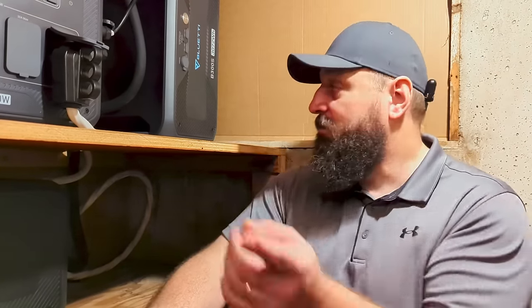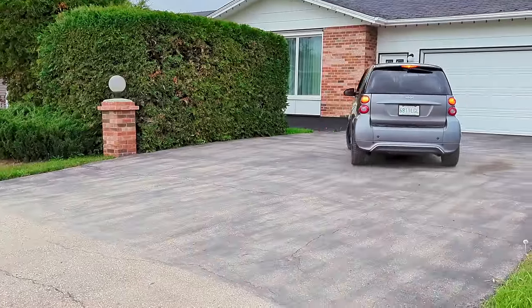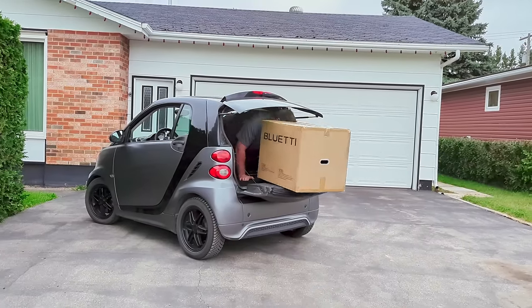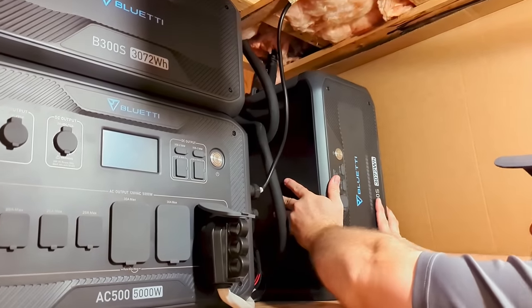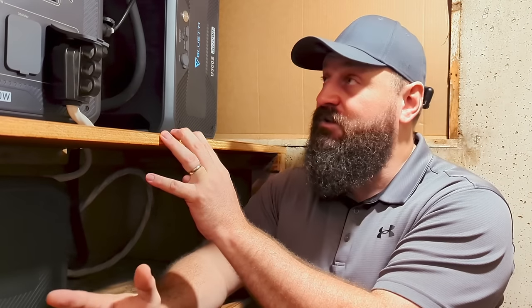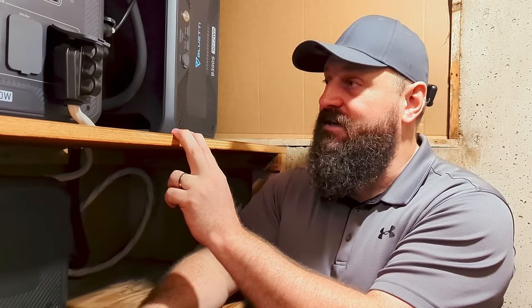Unfortunately there just isn't time for me to do that before we need to fly back to Ecuador. So instead, Bluetti has supplied us with a fourth battery module which I've stood up on its end here on the top shelf. So now they have four battery modules with a combined capacity of 12.288 kilowatt hours.